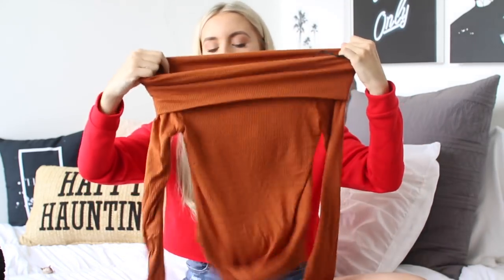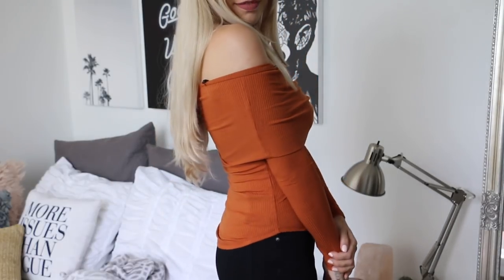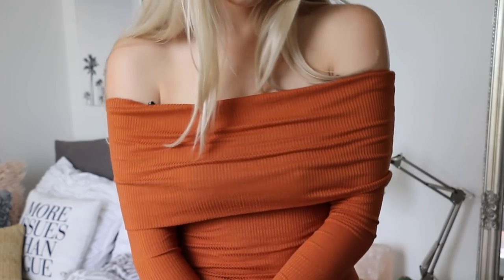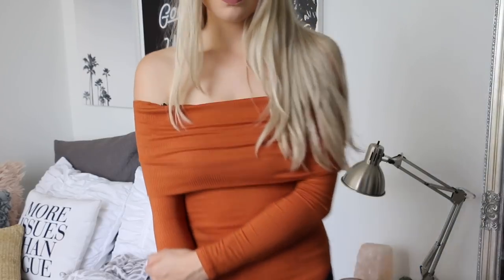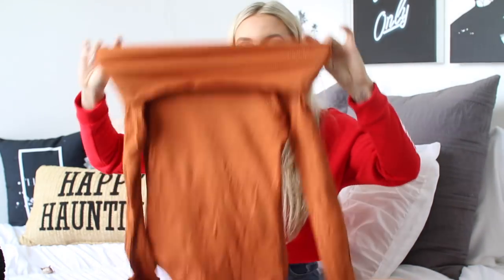Again in the burnt orange, I picked up this off-the-shoulder top, which is super cute and stretchy. You would definitely need to wear a bra with this one, but it's so cute. It would be really nice for Thanksgiving, or honestly you could wear this to so many different things because it's the perfect amount of cute but casual. This was only $22.90 — I've seen this style of shirt so many other places for so much more.